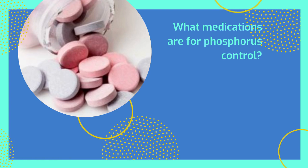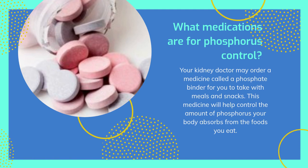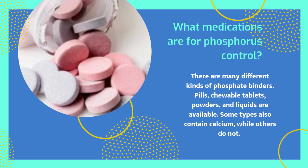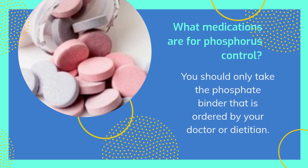What medications are used for phosphorus control? Your kidney doctor may order a medicine called a phosphate binder for you to take with meals and snacks. This medicine helps control the amount of phosphorus your body absorbs from the foods you eat. There are many different kinds of phosphate binders — pills, chewable tablets, powders, and liquids are available. Some types also contain calcium, while others do not. You should only take the phosphate binder ordered by your doctor or dietitian.